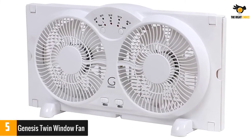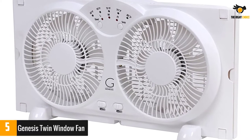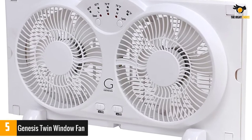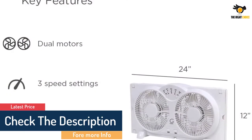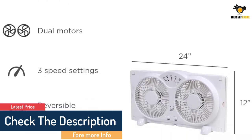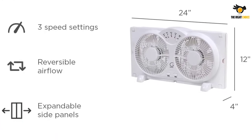Three speed settings and a built-in thermostat with LED lights helps control room temperature and save energy. The expandable side panels can add up to 6.5 inches on either side, ensuring a snug fit in any windowsill. A great option for renters or anyone who wants an easy to install alternative to a heavy window AC unit.